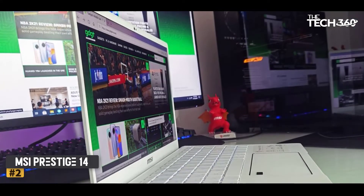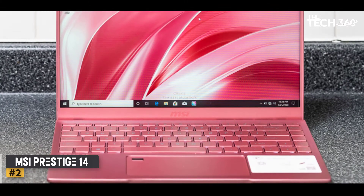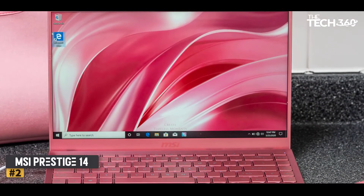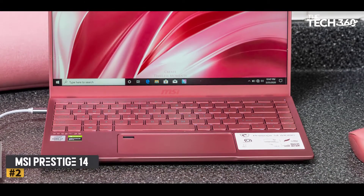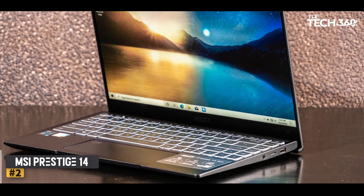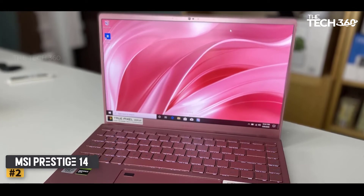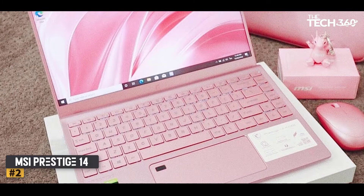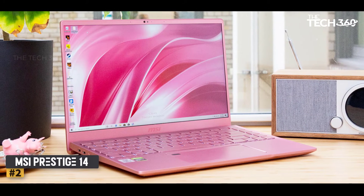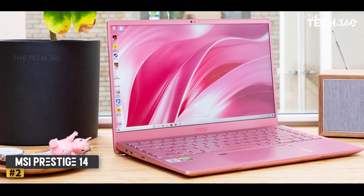Number 2: MSI Prestige 14. As the name suggests, the MSI Prestige 14 is a creator-friendly machine with high durability and excellent performance. It comes with an Intel Core 10th Gen H series processor. For handling 3D modeling and other tasks, it has 16GB RAM and 512GB NVMe SSD-based storage. It features a dedicated NVIDIA GeForce GTX 1650. For brilliant colors and high viewing angles, it has a screen size of 14 inches with a resolution of 3840x2160 pixels. This product weighs 2.84 pounds and looks sleek, elegant, and completely user-friendly. Connectivity includes one USB 3.1 Type-C, two USB Type-A ports, and an HDMI port. Battery life is up to 10 hours.